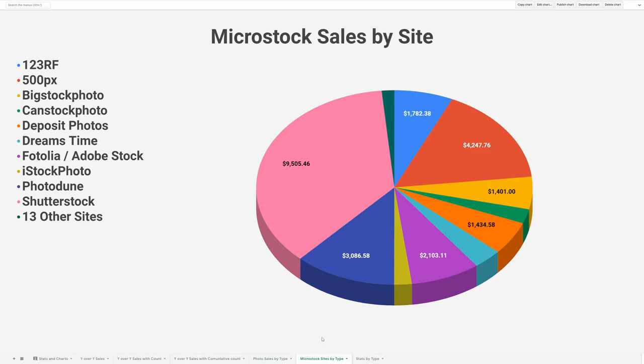Looking at the pie chart breaking out revenue from all sites, by far the biggest earner shown in pink is Shutterstock. I had a very good run — if you typed in landscapes or Canada on Shutterstock, I had photos on the first page. I did really well year over year and month over month on Shutterstock. Over the past six months the search algorithm seemed to change a little and my sales have gone down, but I had a pretty good three-year run with them.